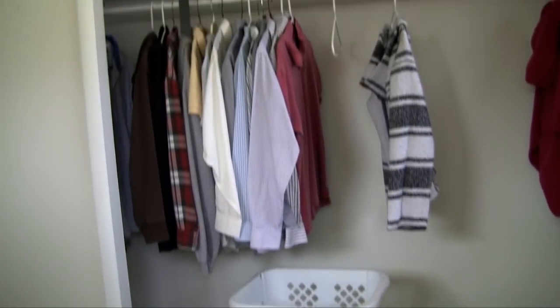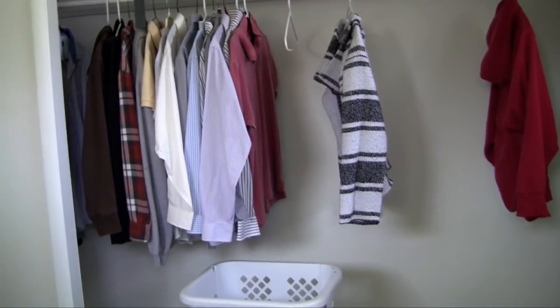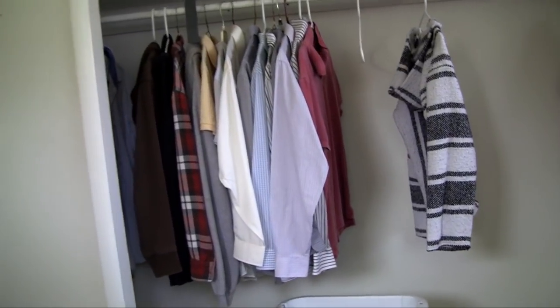Over here is my closet. I just have all my professional clothes in there. Although I hate wearing them — I feel silly whenever I have to wear a button-up shirt. But yeah, that's pretty much it for my bedroom.